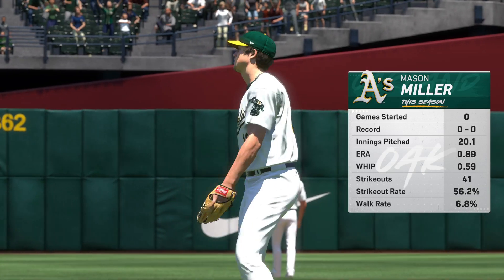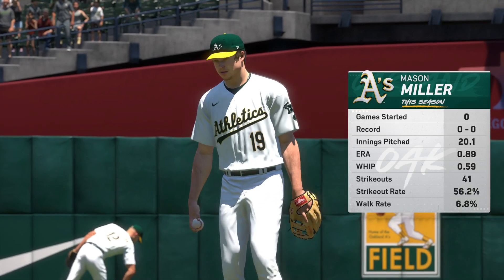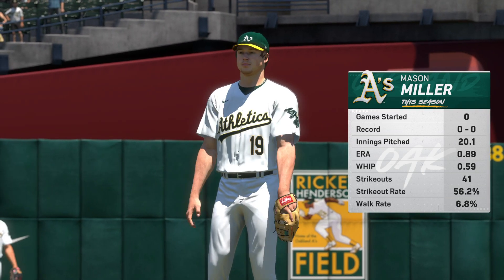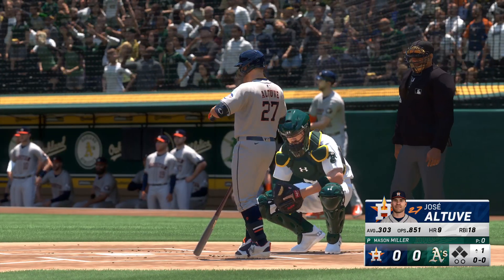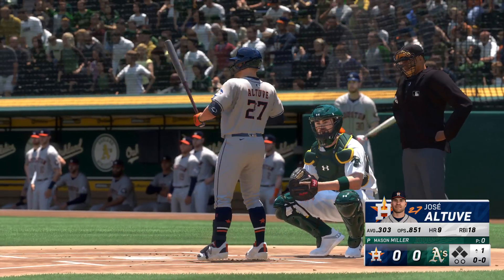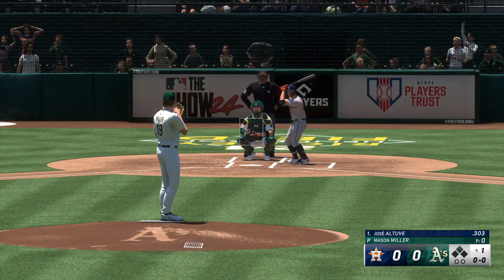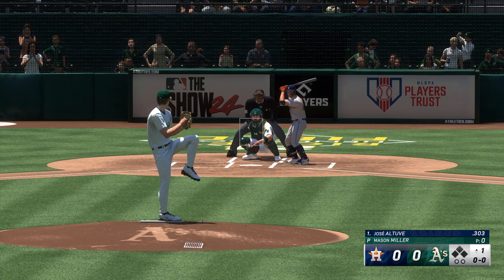Our starting pitcher in this one is Mason Miller. He brings into this one an excellent strikeout-to-walk ratio on the season. When you consider the amount of swings and misses he gets and the fact that he's not issuing free passes, that's going to make him more economical in his pitch count, allowing him to move into the middle and deeper parts of ballgames.